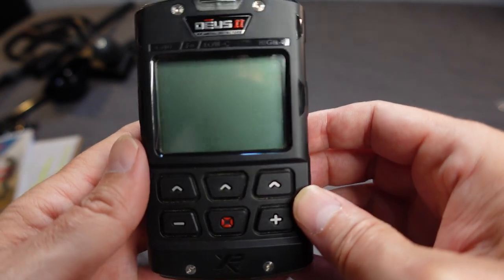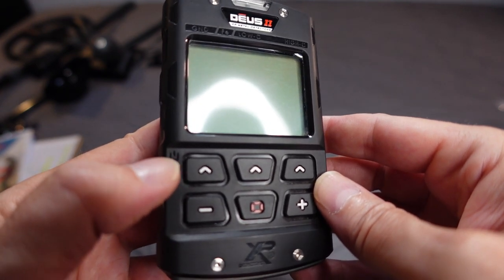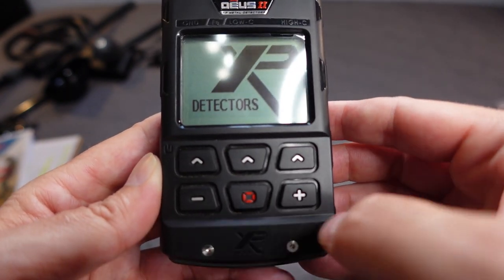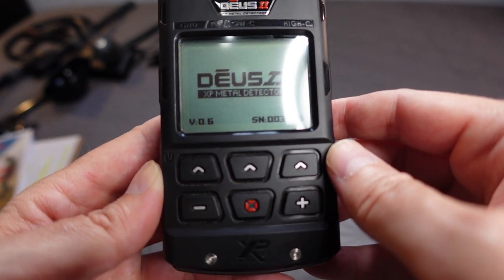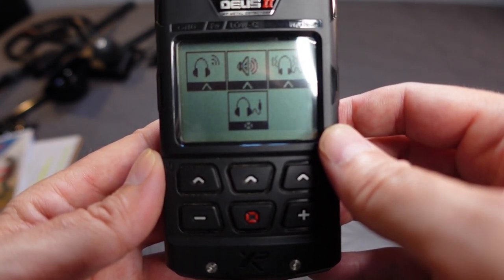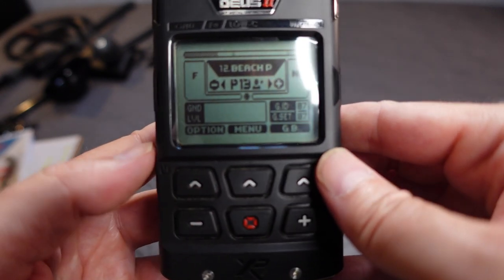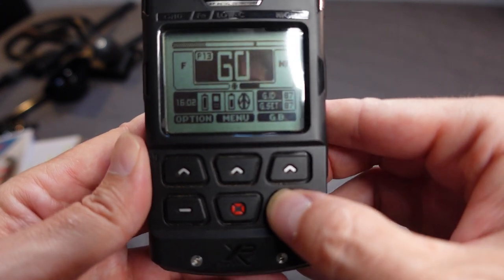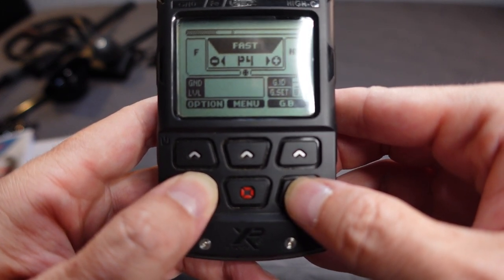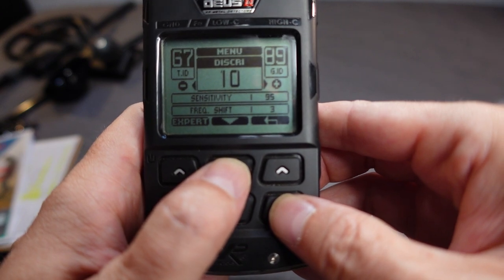Powering on: hold the top-left button. You'll see the version — mine shows 0.6 — and serial number. It prompts you to pair with the remote or coil. You can choose headphones audio, speaker, or no audio. It starts in the last program used. Inside the house there's EMI, so I need to drop sensitivity right away from the default of 95.